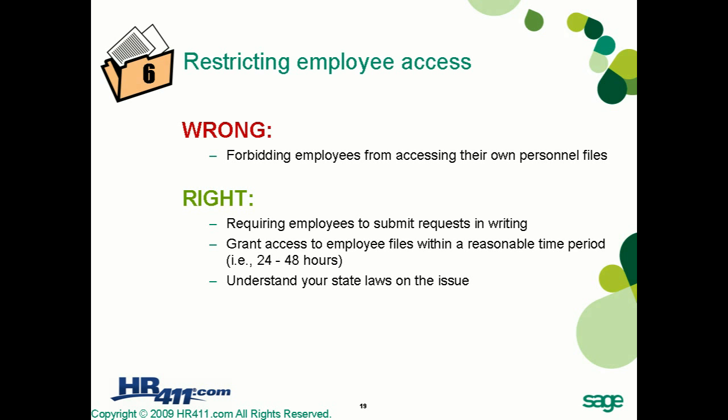Best practice dictates that a reasonable period of time is between one and two business days. The contents of one's file should never be a surprise — employees should always receive copies of disciplinary notices and other records at the time they are issued. Make sure you summarize any disciplinary discussion with the employee and have them sign the documentation acknowledging that the meeting or disciplinary action took place, so they cannot later claim wrongful termination.